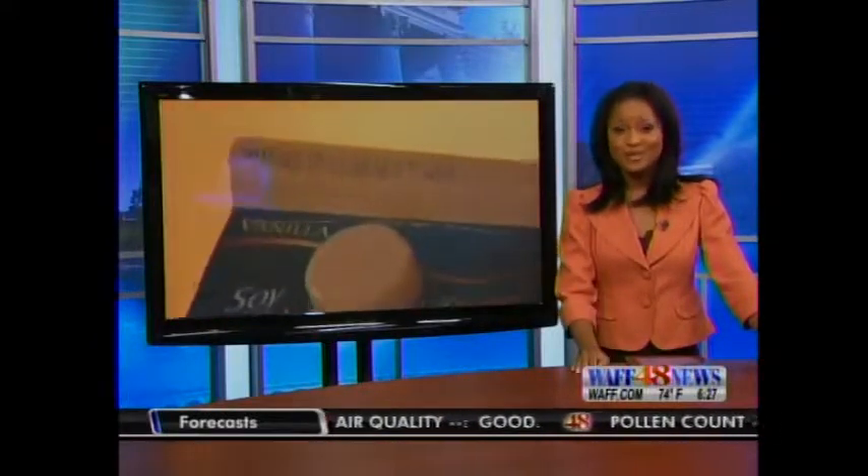How safe is your kitchen? We've posted a test so you can take it on our website at waff.com. Good luck.